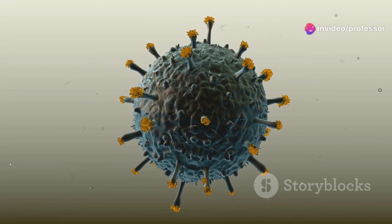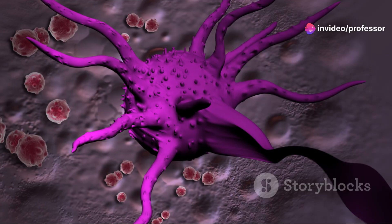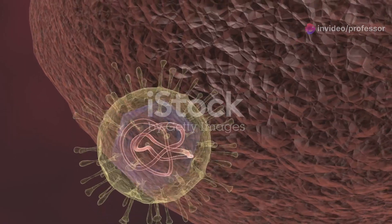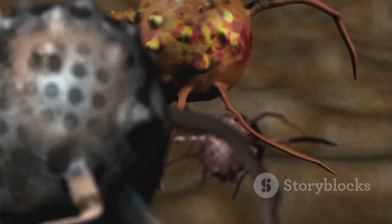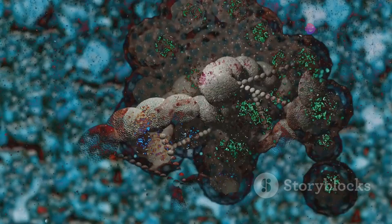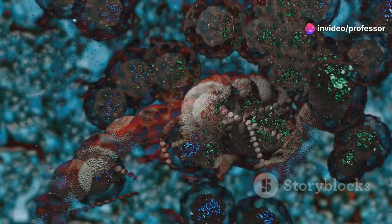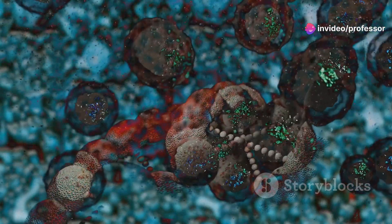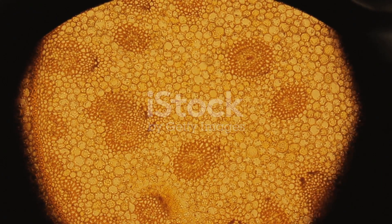Once attached, the real action begins. The virus tricks the cell into pulling it inside — this isn't just a peaceful entry, it's more like a hostile takeover. Inside the cell, the virus releases its RNA, and that's where things get tricky. Our cell, fooled by the virus, begins to use this viral RNA as a blueprint to create more virus particles. It's like the virus turns the cell into a virus-making factory.